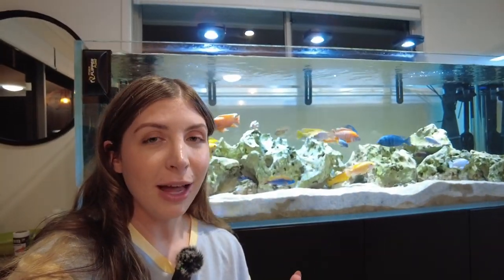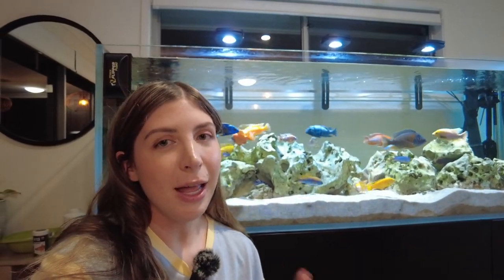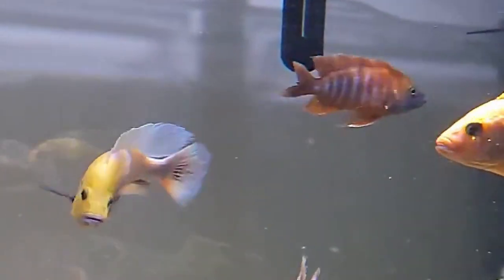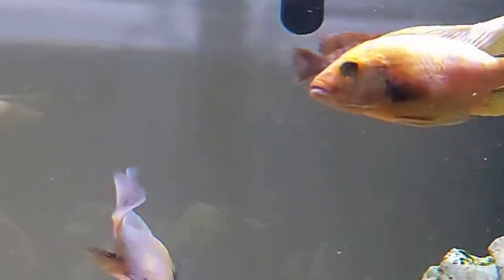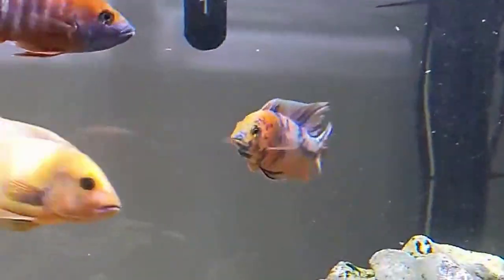However, the one thing that is the most annoying — or the worst thing — about these fish is the fact that they can be quite aggressive. So in this video today, I'm going to talk a little bit about aggression with African cichlids and what I do to manage it in my six-foot Lake Malawi tank.